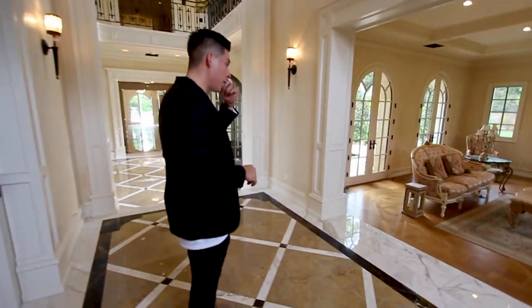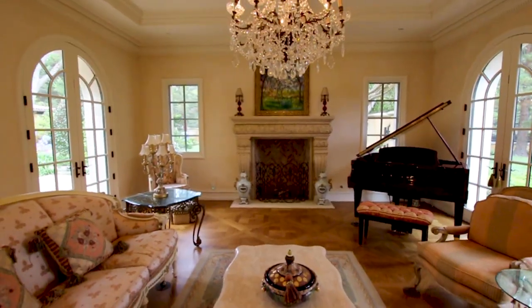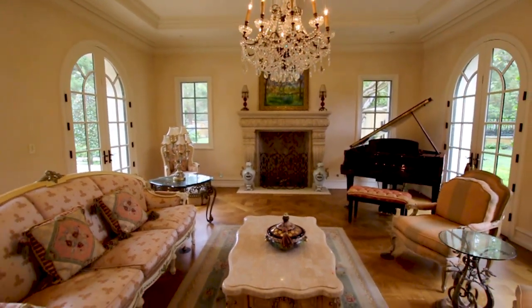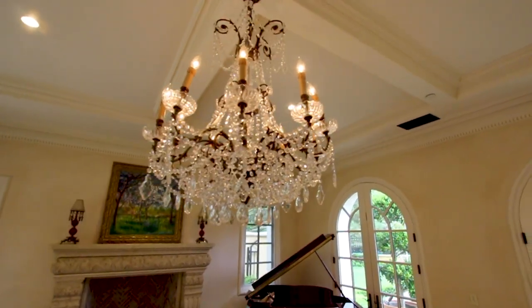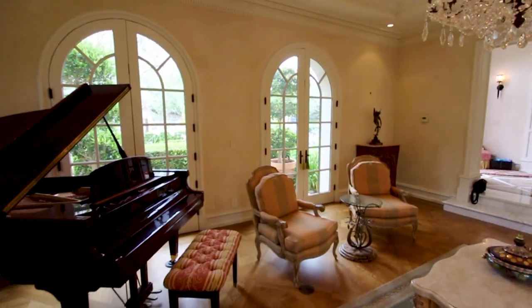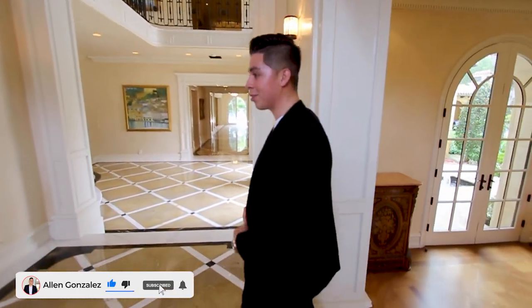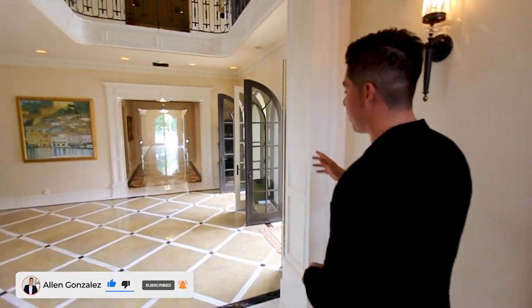Right across is a parlor area, set up where you'd have some tea, relax, and listen to some nice relaxing music. It also has a chandelier hanging right in the center and a lot of natural light coming in through the French doors. This is where you come to relax and maybe have some guests chill out for a bit. Now walking over here into the hallway.